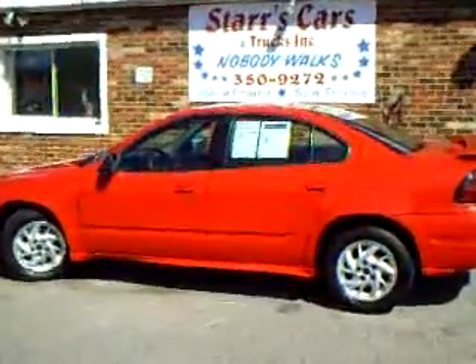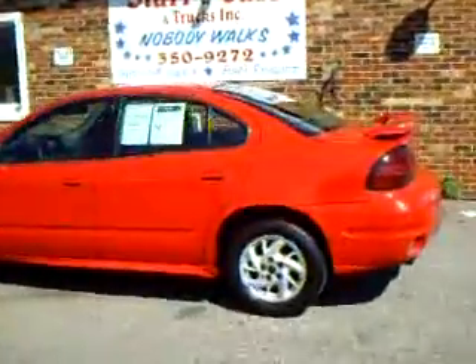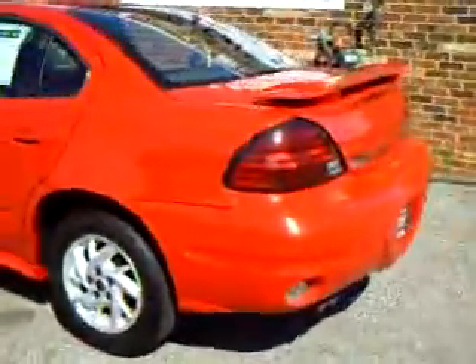This is a 2004 Pontiac Grand Am. What a nice color red it is.